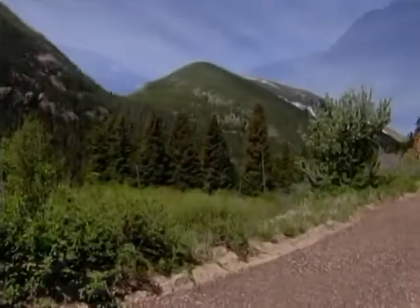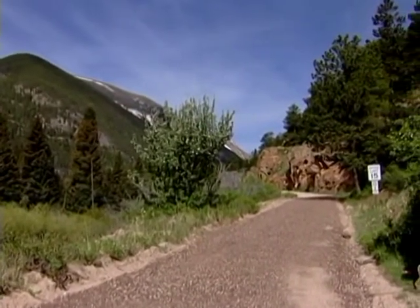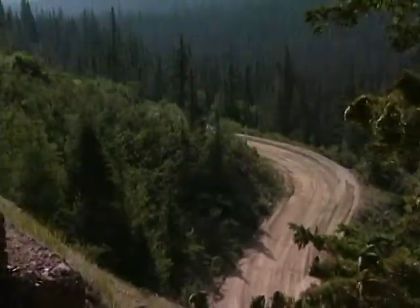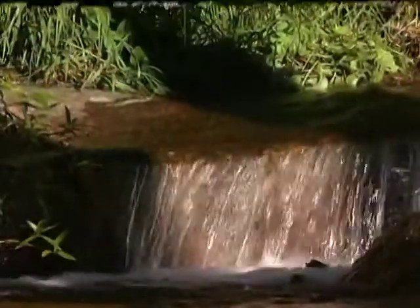This is Old Fall River Road, easily accessed from the Fall River Entrance Station. Opened during the summer months, Old Fall River Road is a one-way, nine-mile journey through three ecosystems and a visit to a fourth. Some people spend their whole life in just one, so this is an opportunity.